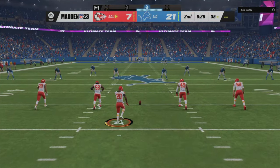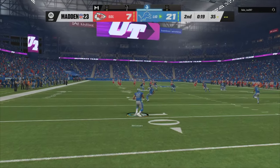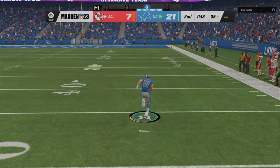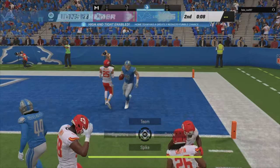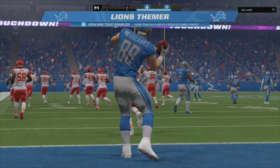Not much time remaining in this first half as the kick's away. Taken from about the 12, and now off to the races down the right side. Touchdown Detroit — he returns the kick 88 yards to the house.